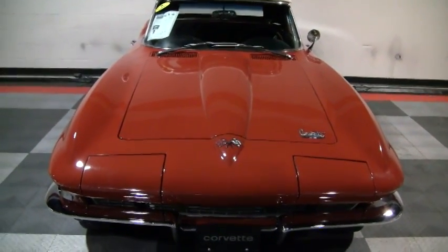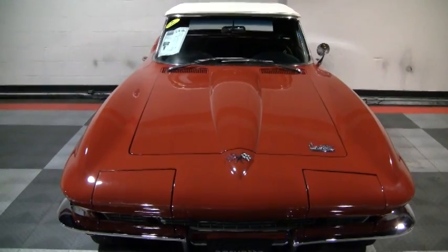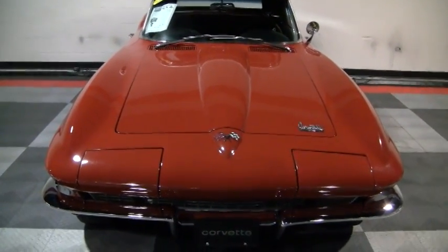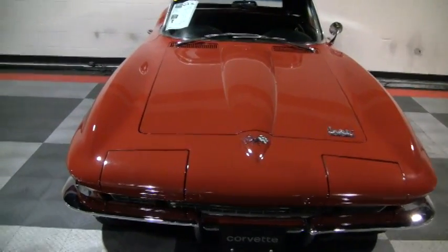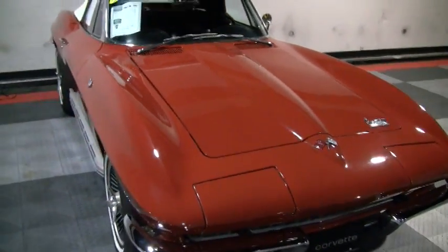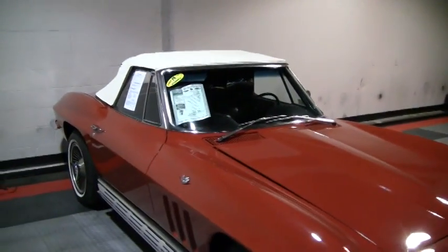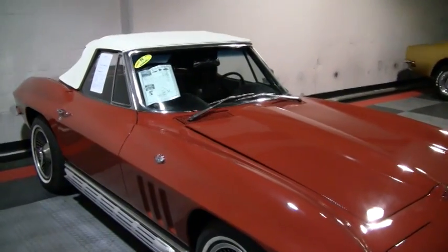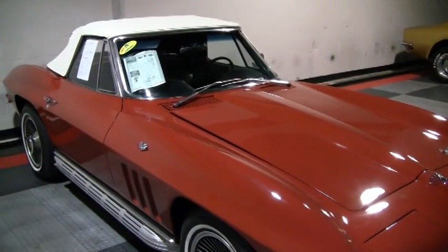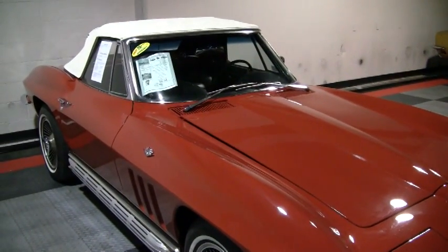Hello, this is Mike down at buyavet.net in Atlanta, Georgia. Today we're looking at a 1966 code correct Raleigh red Corvette convertible. This is a really nice '66 red Corvette with black vinyl interior that has been upgraded to leather. It has a white convertible top. It's a numbers matching 300 horsepower engine, 327 cubic inches, and it is a desirable four-speed manual transmission.